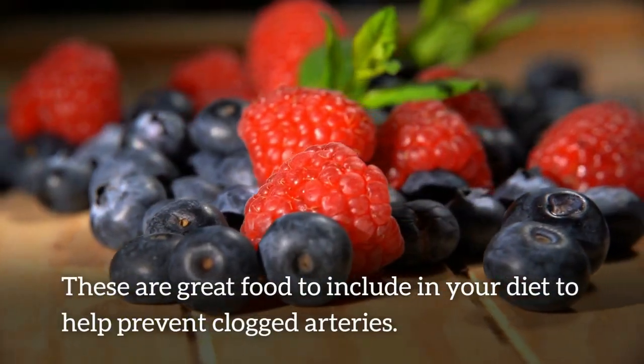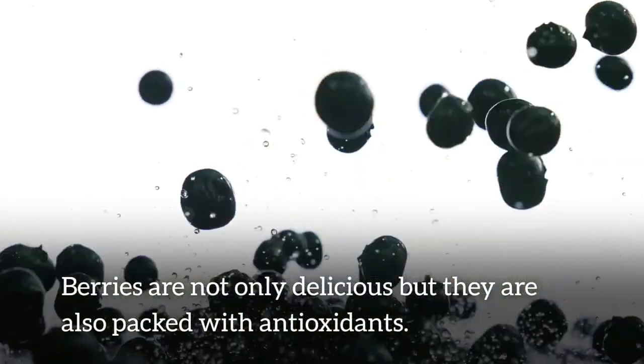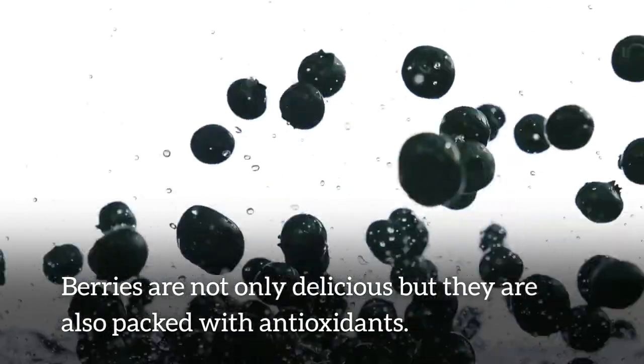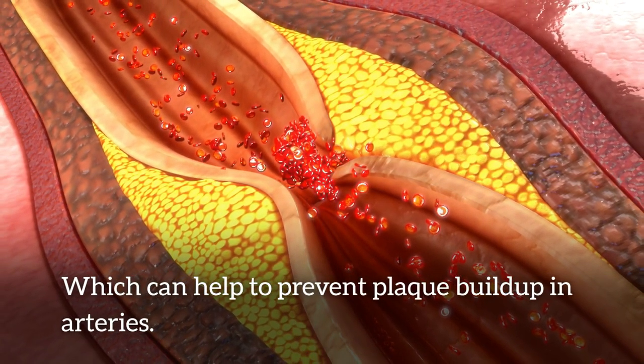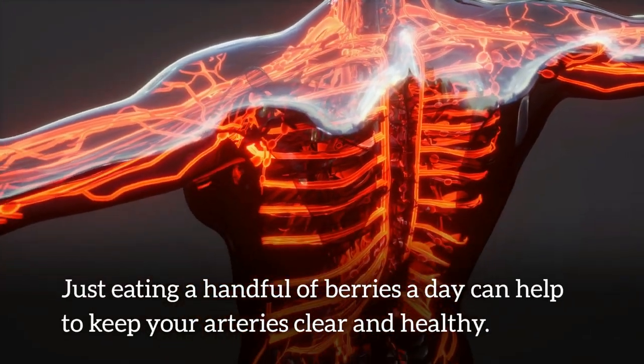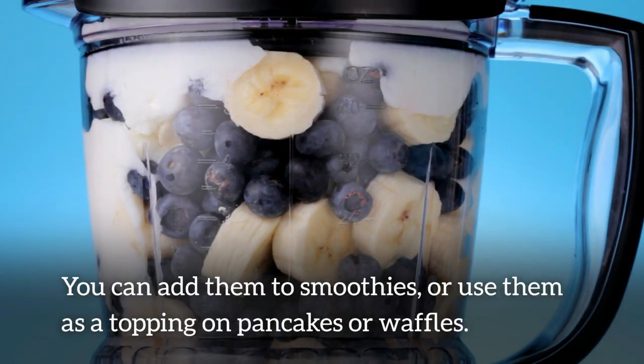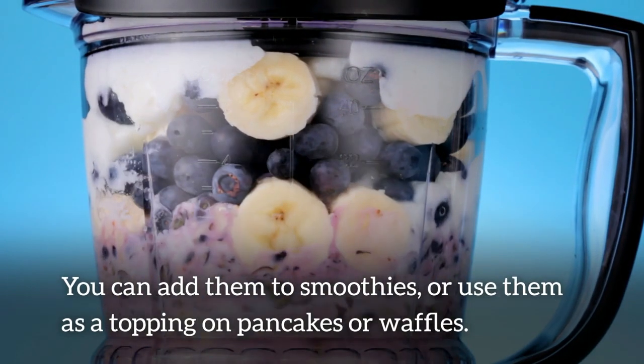Number 4: berries. Berries are a great food to include in your diet to help prevent clogged arteries. They are not only delicious, but also packed with antioxidants, which can help to prevent plaque buildup in arteries. Just eating a handful of berries a day can help to keep your arteries clear and healthy. You can add them into smoothies, or use them as a topping on pancakes or waffles.